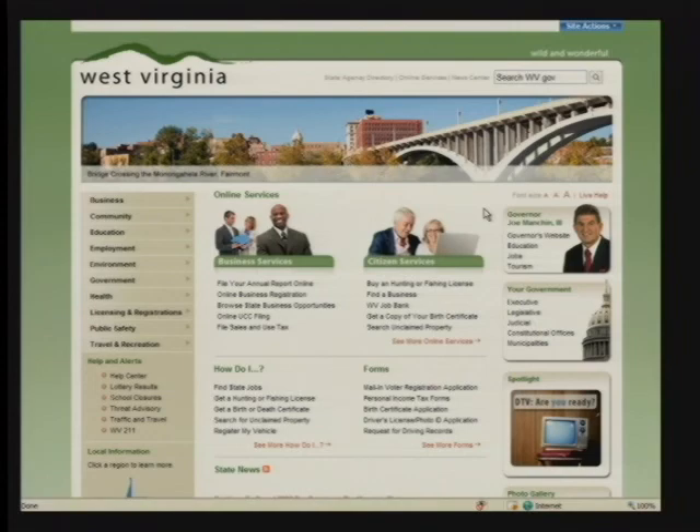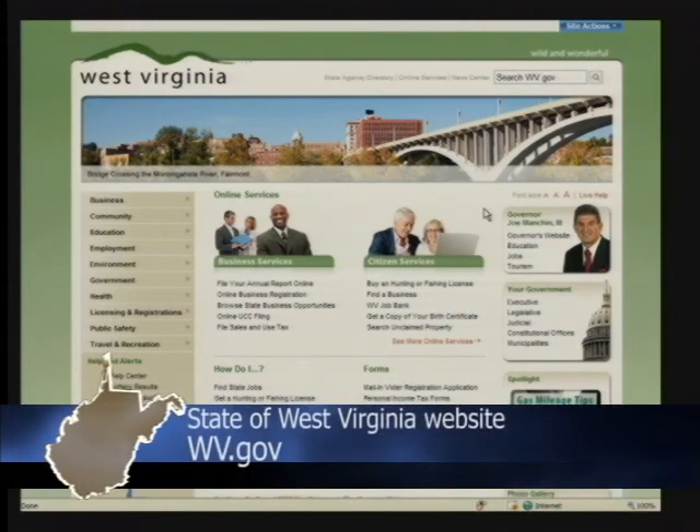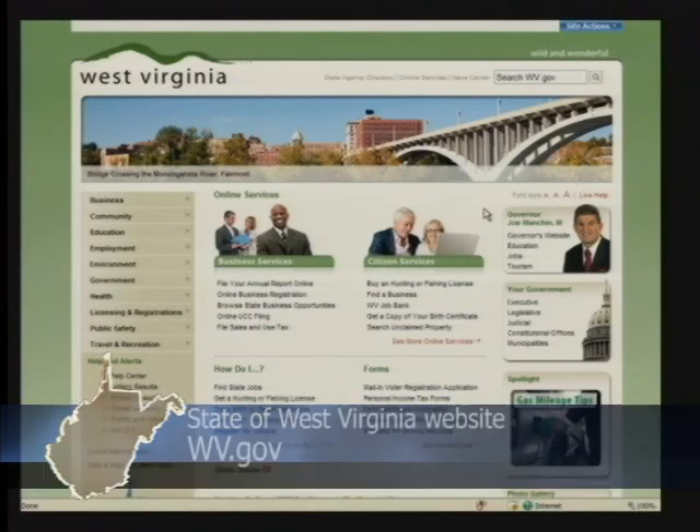A lot of thought and research went into this. We've gone out to every agency website — from the Secretary of State's office, how do I access UCC filing information, if I want to register a business, what services are available, from tourism and commerce, workforce development. We've researched all their websites and pulled out what we think are the most important resources folks would be looking for. All that information is now accessible through the state portal — if you're looking for a birth certificate or a death certificate, all those services will be readily available.